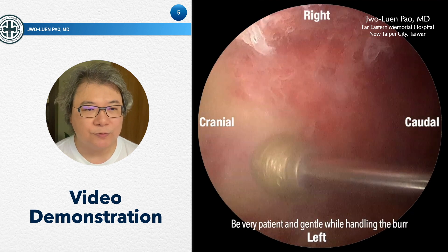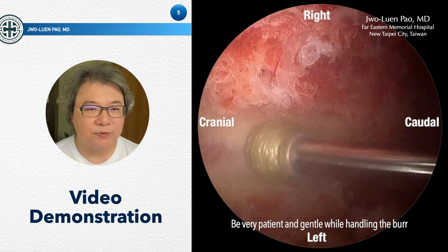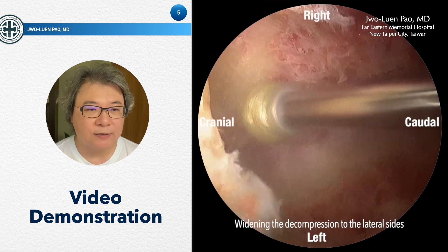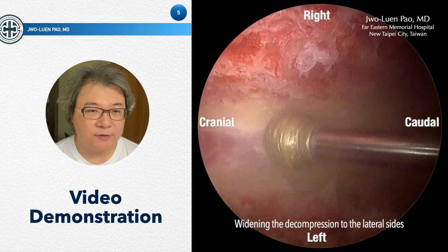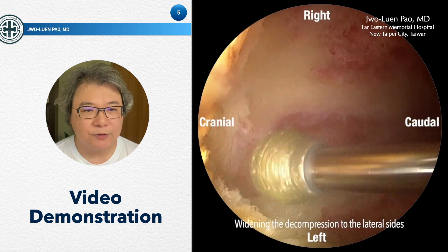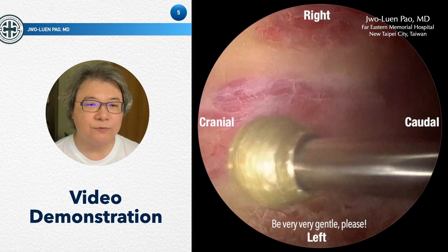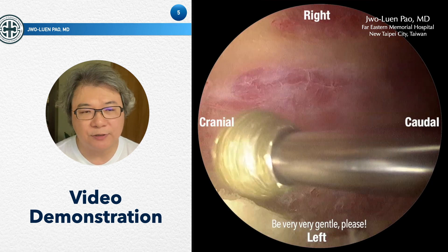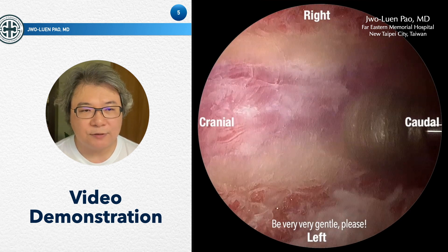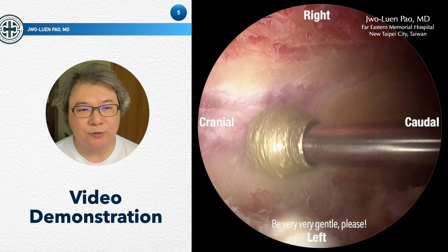The system we use is the NSK Pro-model 2, which provides a coarse diamond burr. The coarse diamond burr is safer than a cutting burr and more efficient than a fine diamond burr. The RPM setting we use is 20,000. When doing decompression at high speed, you should be very gentle — never use a push-down force. The movement of the burr should be horizontal, back and forth, to avoid injury to the underlying nerve tissue.